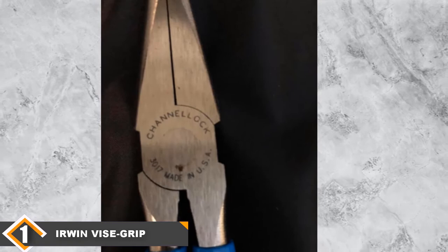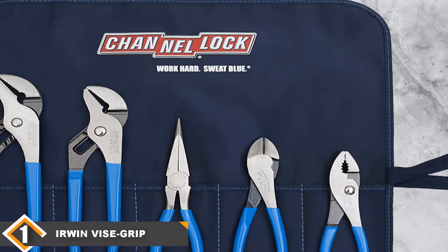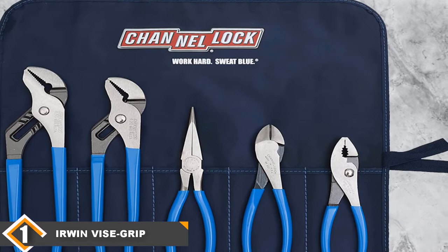The carbon C1080 material used in manufacturing the pliers increases the strength of the pliers, which makes them suitable for performing heavy-duty tasks. In addition, the design of the pliers makes it easy to remove bolts and nuts very easily.